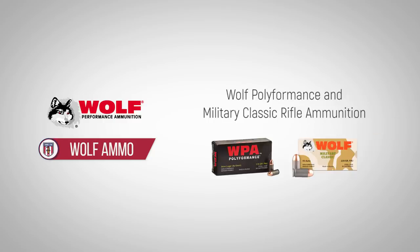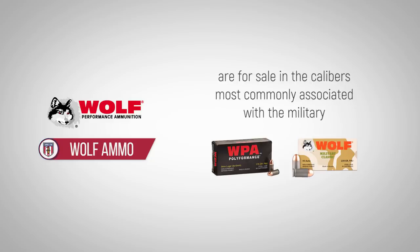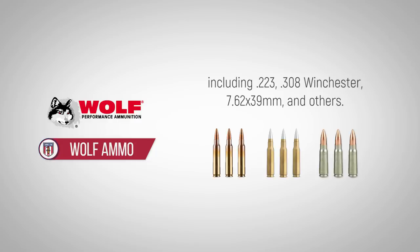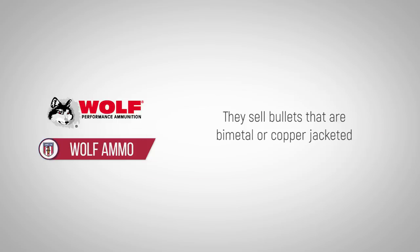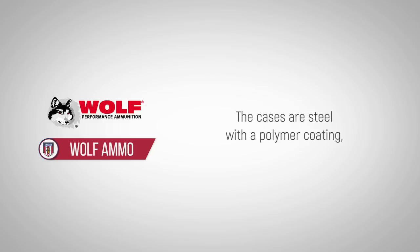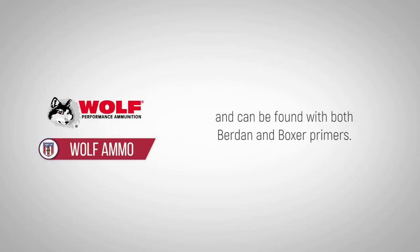Wolf Polyformance and Military Classic rifle ammunition are for sale in the calibers most commonly associated with the military, including .223, .308 Winchester, 7.62x39mm, and others. They sell bullets that are bimetal or copper jacketed and configured as full metal jacket, hollow point, or soft point. The cases are steel with a polymer coating and can be found with both Berdan and Boxer primers.